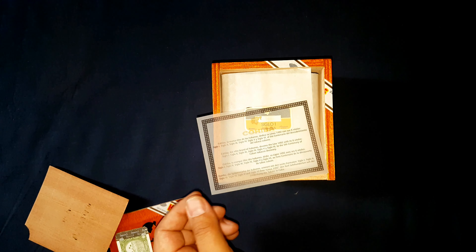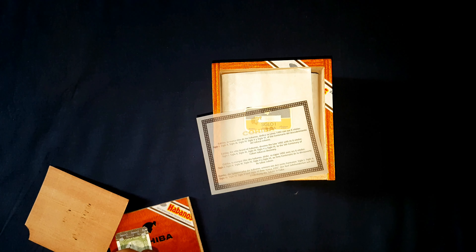This parchment basically indicates what the Siglo series is. Cohiba, the elite brand of Habanos, devotes the Linea 1492 with its six vitolas — Siglo one, two, three, four, five, and six.